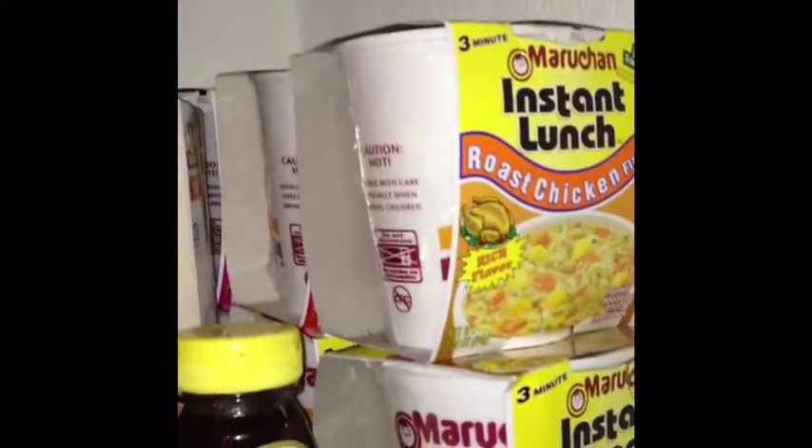Got some olive oil, some oils. More noodles — normally I don't have this much noodles. It's just that I forgot I didn't have any, so I bought more, and then I got home and realized I had already had some.